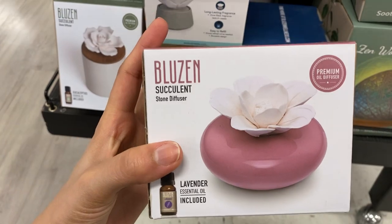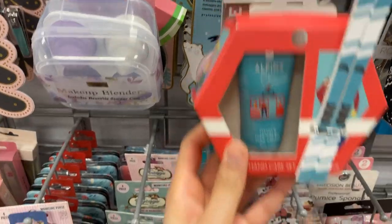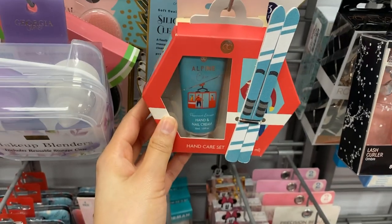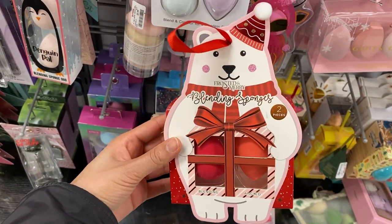Here are some more diffusers — this one actually comes with an essential oil inside and has a really pretty design. Then we have some body care: a nail set with two files, and these beauty blenders that come pre-packaged. You can even hang them up as an ornament if you wanted to.